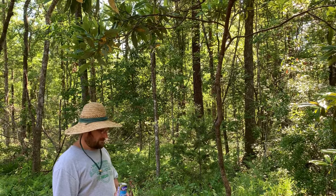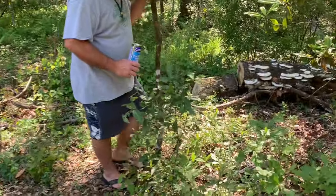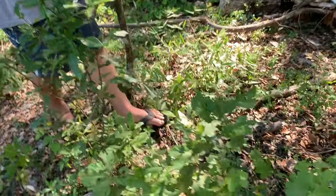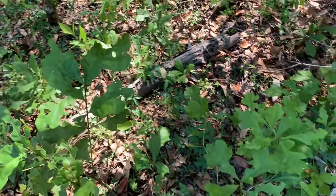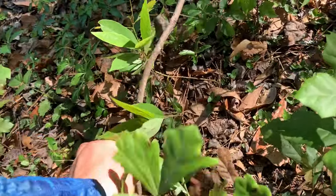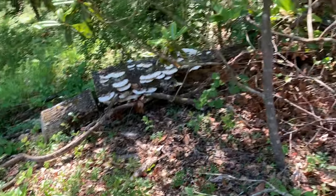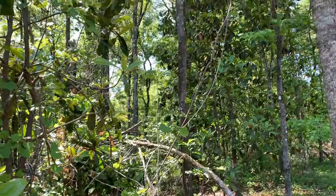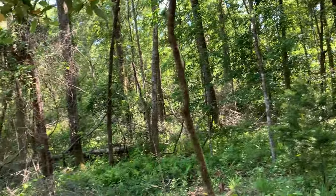It blows my mind how badly those ambrosia beetles damaged this tree. But look — there are little seedlings, so it's been making fruit. You have a good eye. There are a lot of little baby seedlings. They used to call these Carolina mahogany because when they get really big they have a nice red wood.